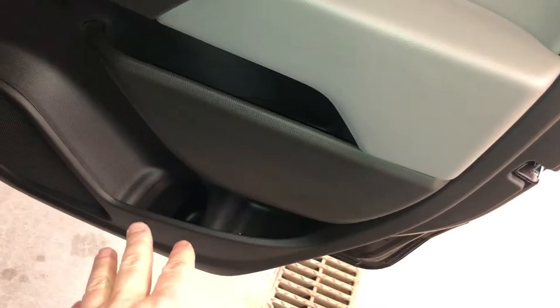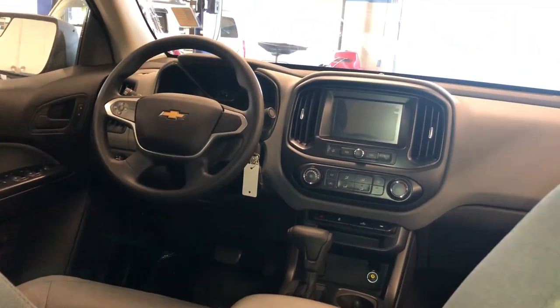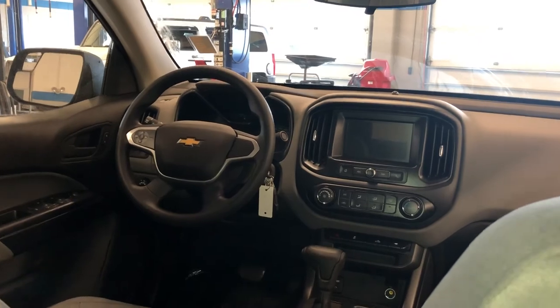It's a crew cab, so you do have these nice big doors. Storage in the door, and you do have your power windows. You have a power outlet right in the middle. Here's the view from the center — a lot of comfort back here in the crew cab, that's for sure.